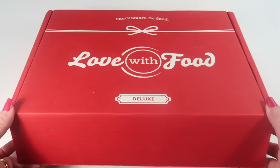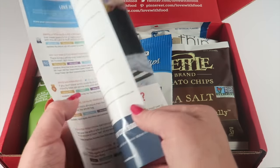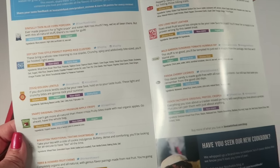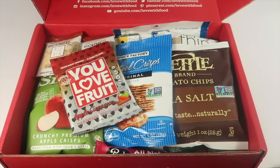It came in a big box wrapped in plastic. The theme is 'Love is Celebration,' and inside the brochure it lists all the snacks with little colored tabs to tell you if something is gluten-free, non-GMO, vegan, dairy-free, etc. I'm not going to open and taste every snack because some I'm already familiar with, but if there's something new I'll open and try it.